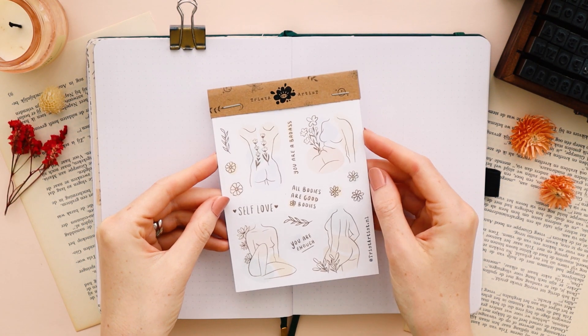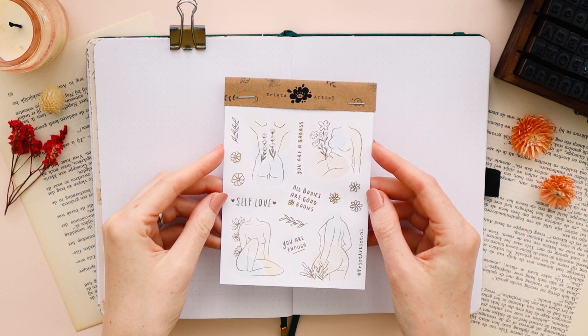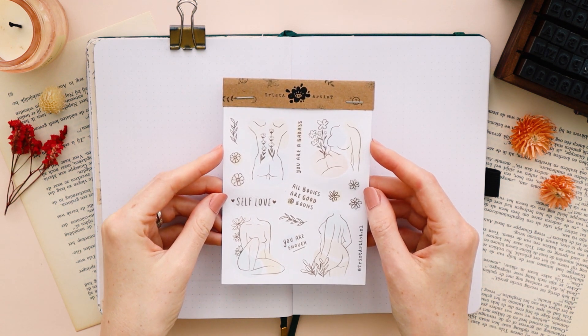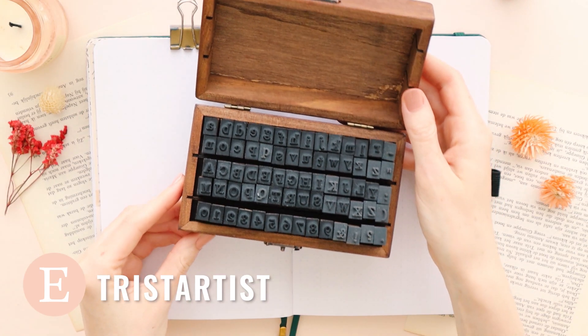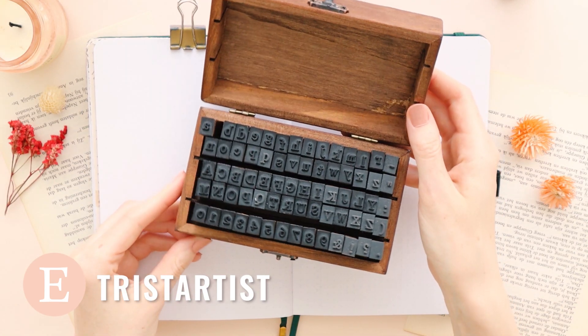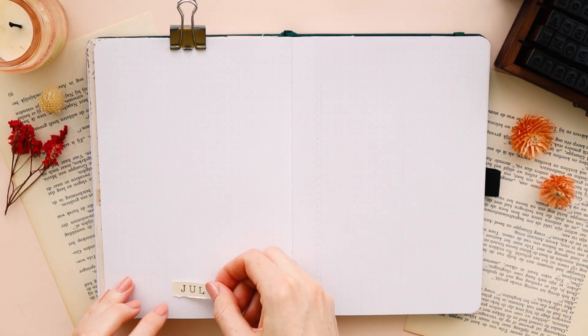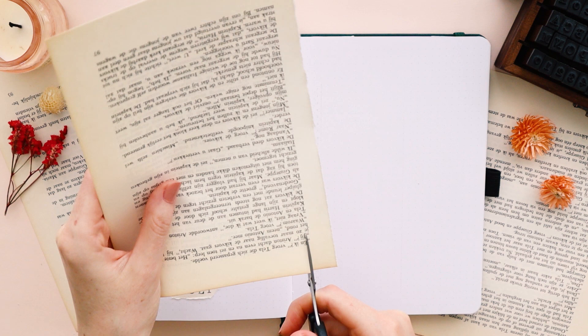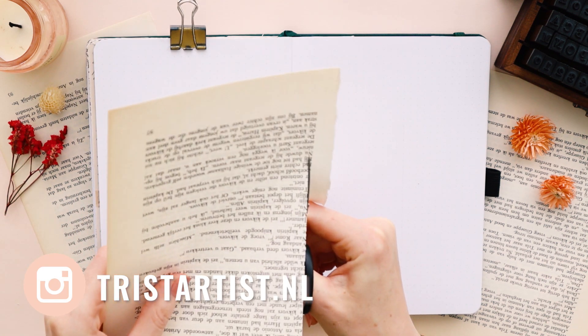Hi everyone, welcome to a new bullet journal video on my channel. This month's theme is body confidence and body positivity, and I'm going to mainly use this sticker sheet that I made for my Etsy shop. It's not available yet, but it will be soon, so make sure to follow me on Instagram where I will announce my next shop update.